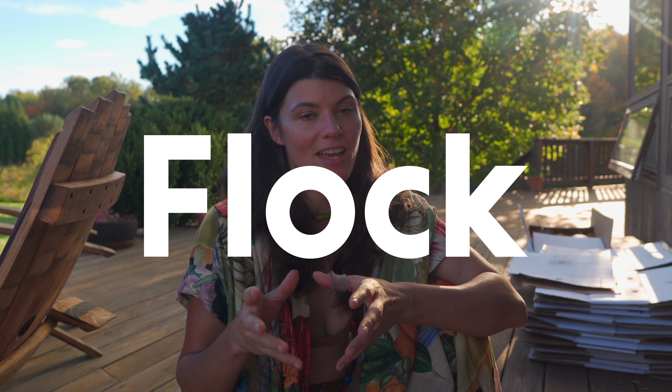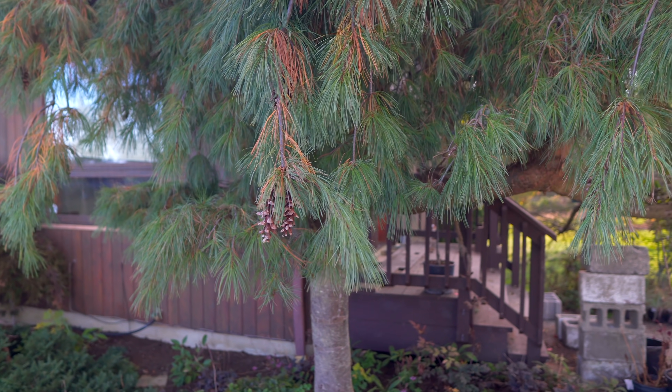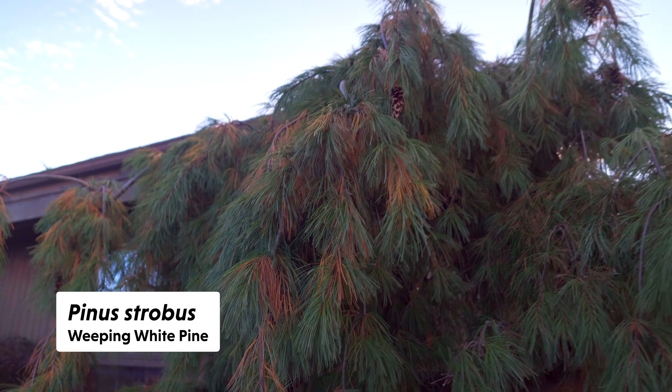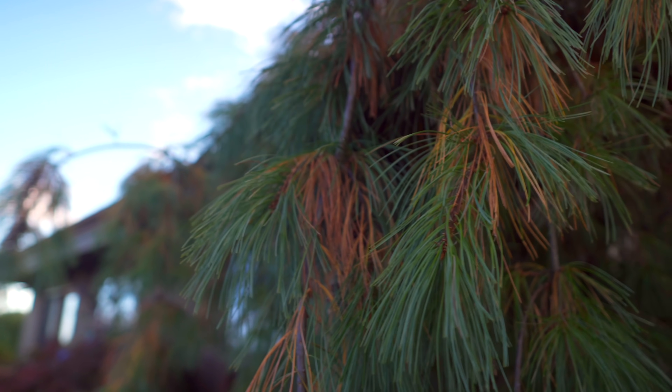Now this is not anything to worry about. There are things that can happen to your pine trees like blights and things along those lines, but this is nothing too serious. So I'm going to show you what I'm looking at and explain a bit more about what it is. This is a weeping white pine and you'll notice, as I pan up and down, this yellowing and browning of the needles right here.